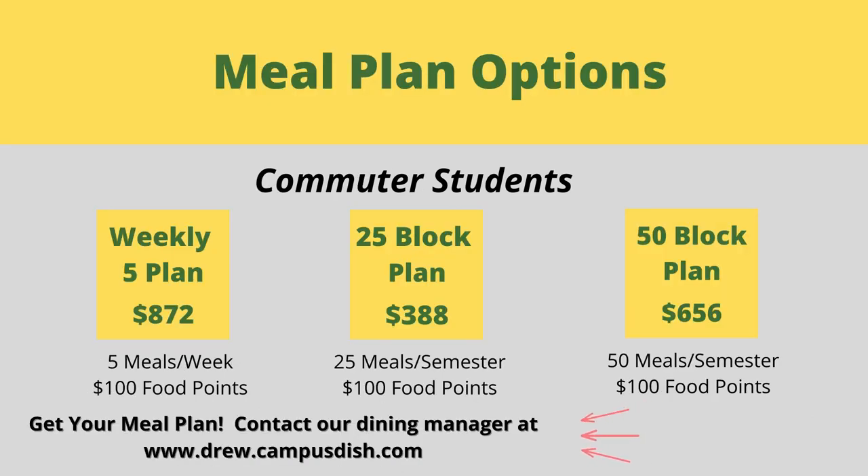Commuters are not required to have a meal plan. However, if you are a commuter student and wish to have easy access to food and enjoy good times with your friends on campus, consider one of our three plans. The weekly five plan offers five meals per week with 100 food points. Or if you plan to spend less time on campus, we also offer small block style plans. Commuter plans can be purchased through the meal plan portal within the first two weeks of the semester.